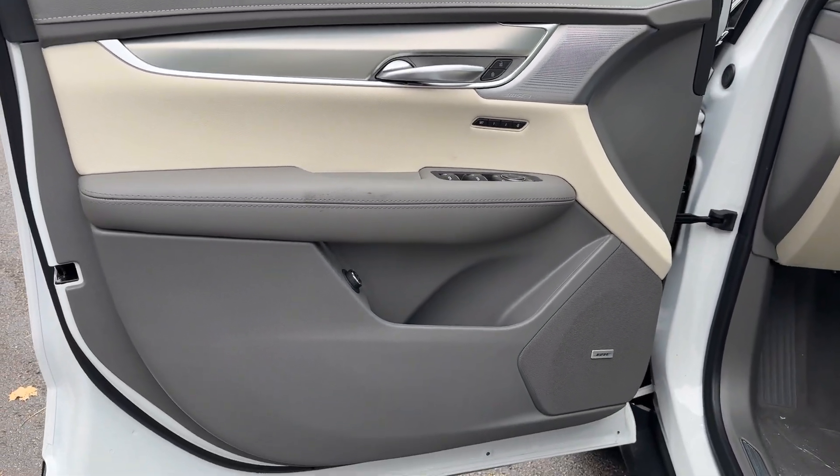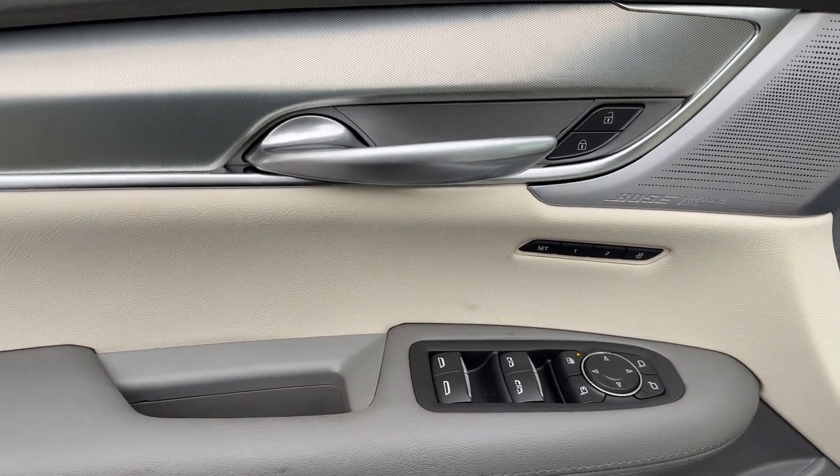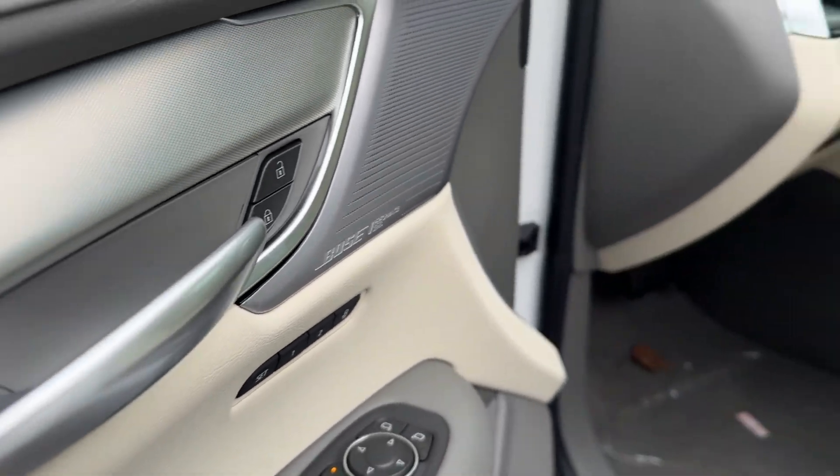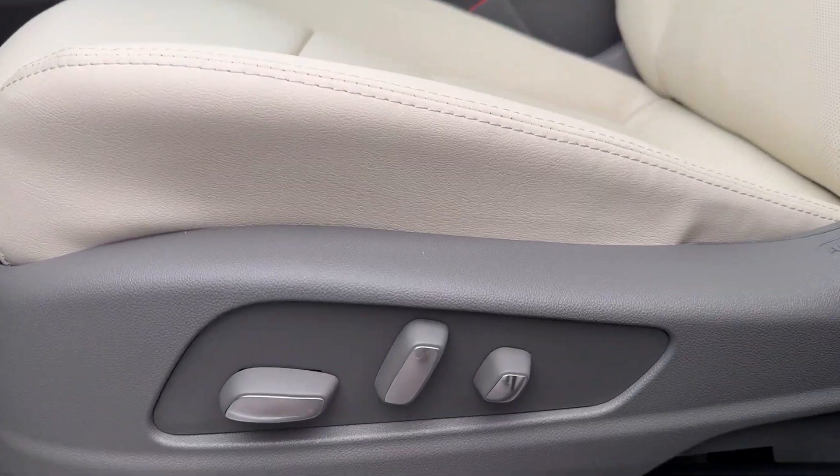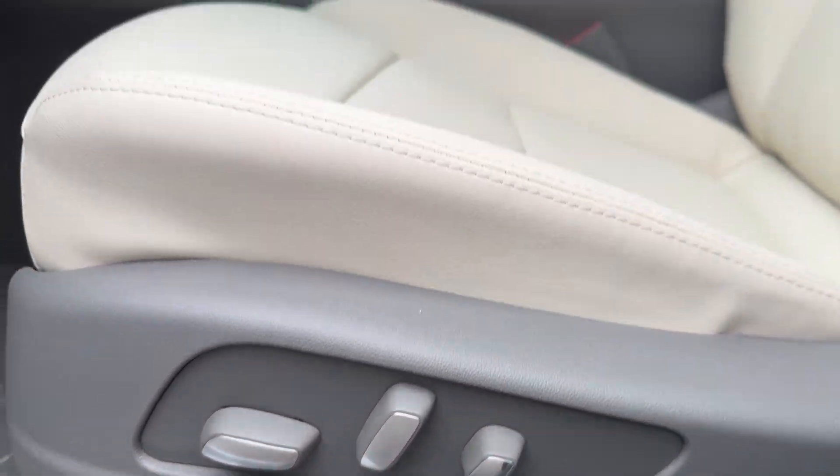Heated steering wheel, head-up display, wireless Apple CarPlay and/or Android Auto, wireless charging station, navigation system, keyless entry, moonroof, heated driver's seat, rear camera mirror, satellite radio.